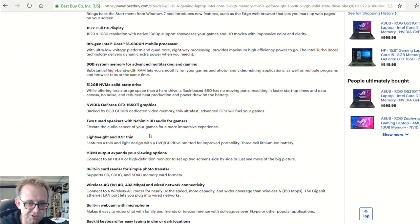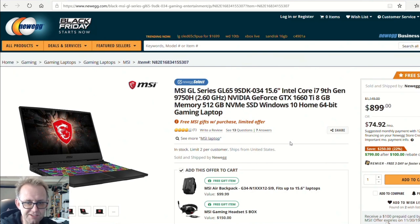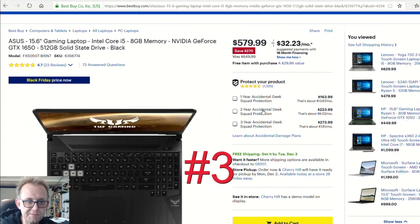Over at Newegg, the MSI GL65 15.6-inch — the 9758 — has a 6-core CPU paired with a GTX 1660 Ti, which is pretty nice. You get 8 gigabytes of RAM, no doubt single channel, but you do have a 512 gigabyte NVMe SSD. I suspect at this price level it might only have a 60Hz panel, but still at $899 I think that is certainly worth picking up.